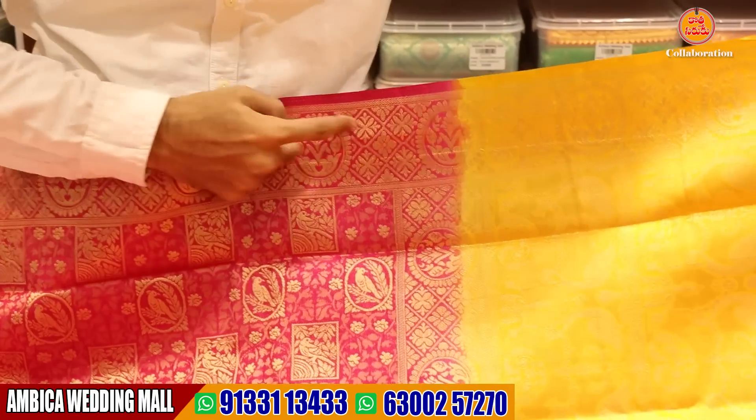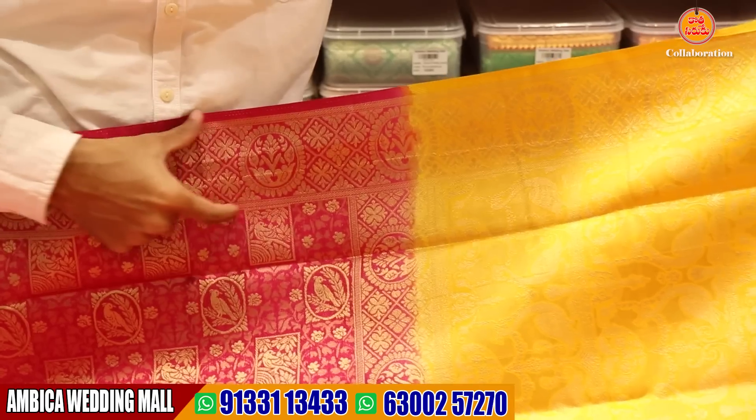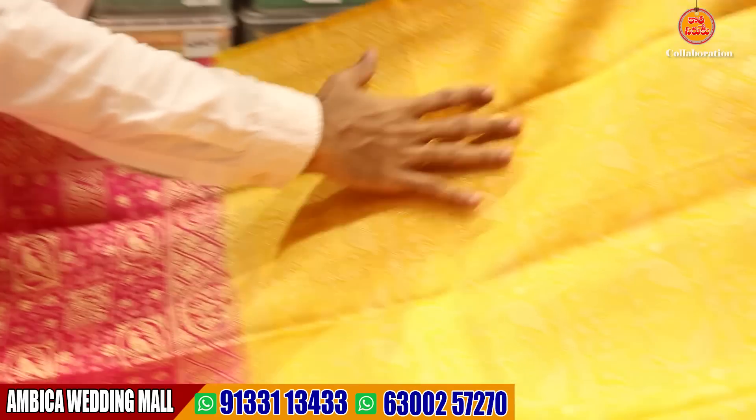The fabric is soft and completely gold rapier looms with 3 to 4 inches of gold jerry border.